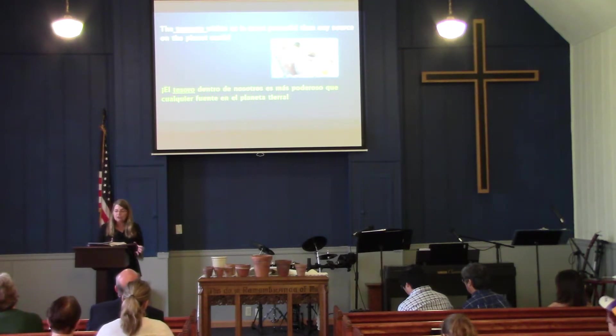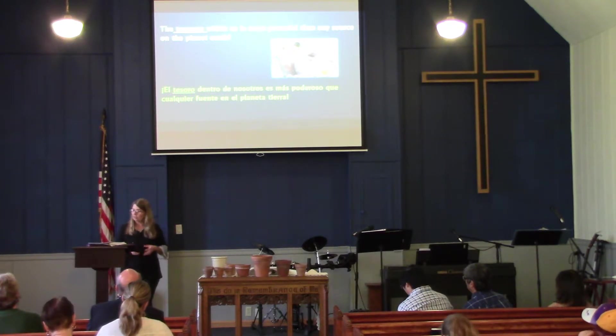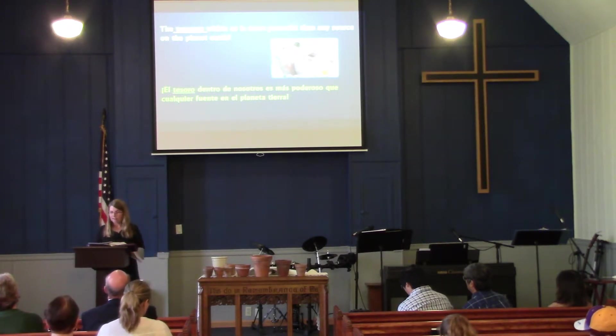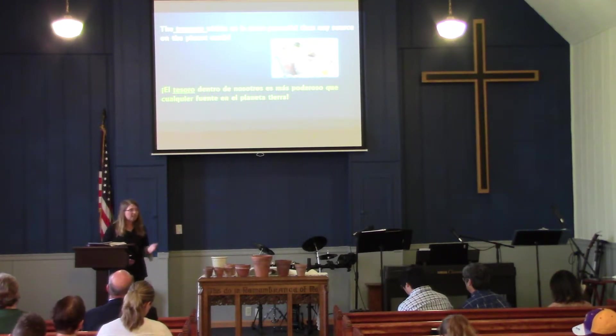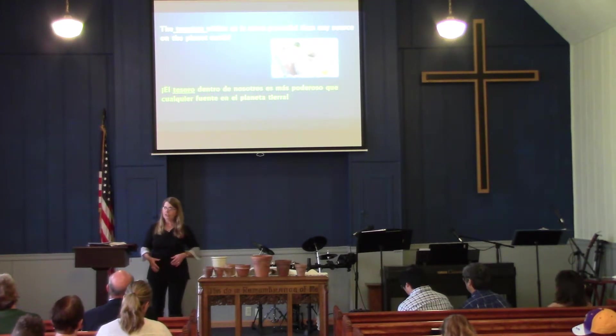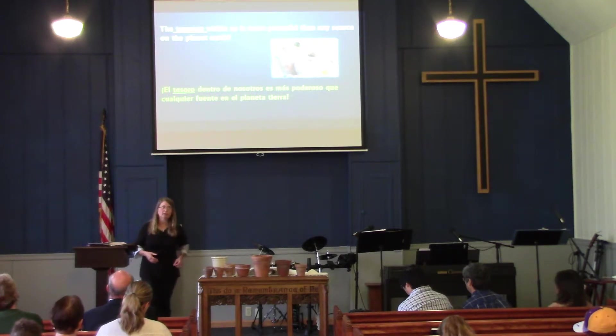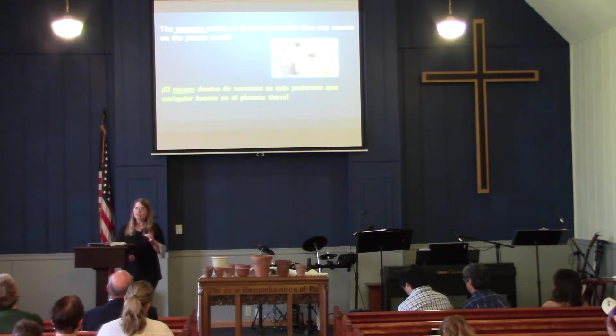The treasure within us is more powerful than any source on planet Earth. It is from God and we can't produce it ourselves - it can only come from Him. This illustration from Paul shows the absolute insufficiency of the human body and human life. We are so frail, yet God puts an eternal treasure inside of us. As Paul wrote in Philippians: 'We can do all things through Christ who gives us strength.' That's what Paul is telling the Corinthian church - you don't need to live a wimpy, defeated Christian life. You can be victorious because God's Holy Spirit lives inside of you.